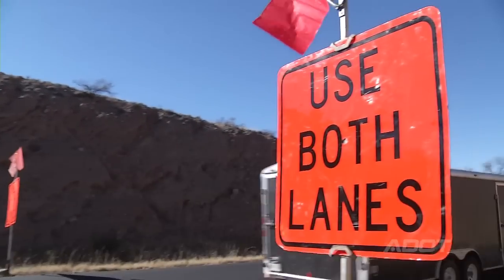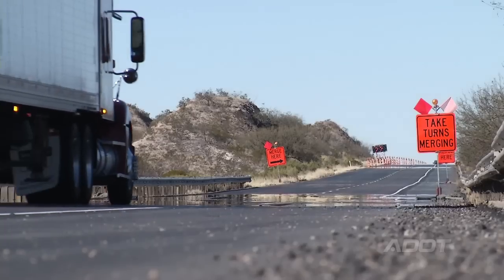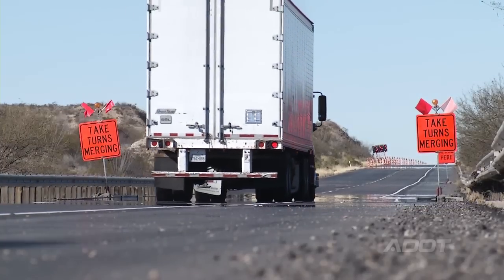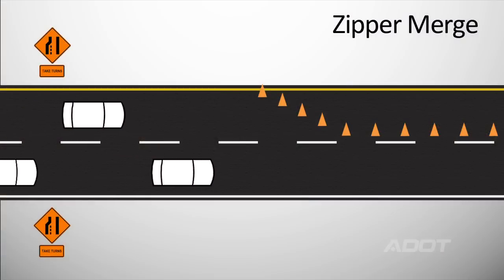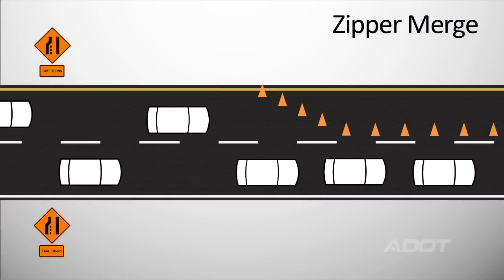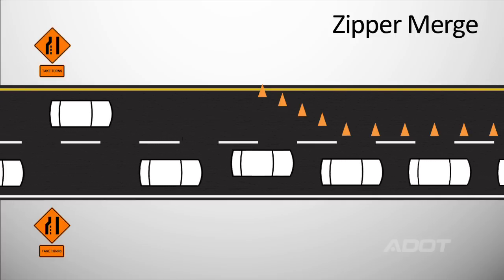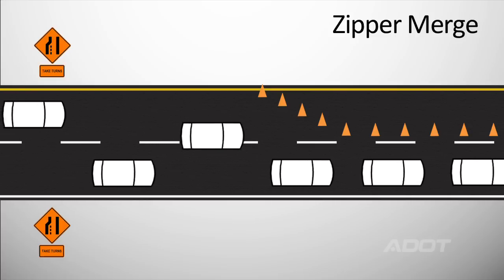You've got two lanes of traffic moving through this closure, and as you approach the taper you're going to see a merge — take turns merging. Think of a zipper: one car goes through, then the merging lane moves over, then another vehicle in the through lane goes through, the merging lane moves over, that vehicle goes through. As you oscillate back and forth and build that momentum, you significantly reduce the length of backup because you're using both lanes.